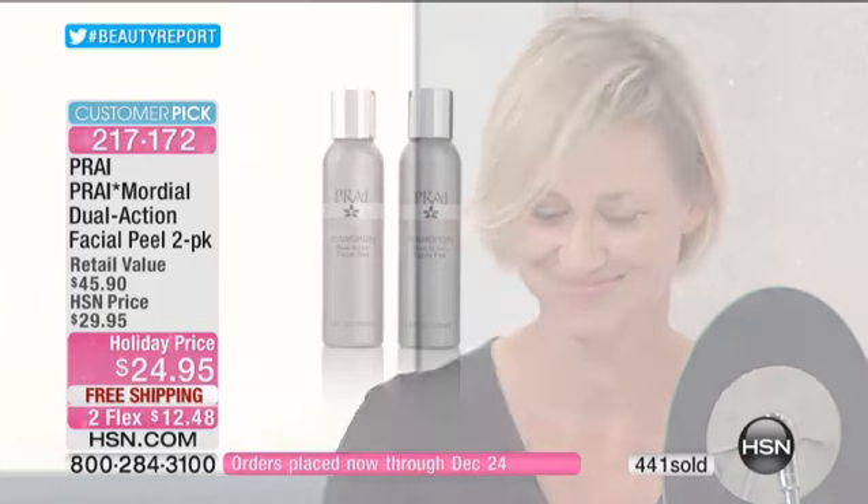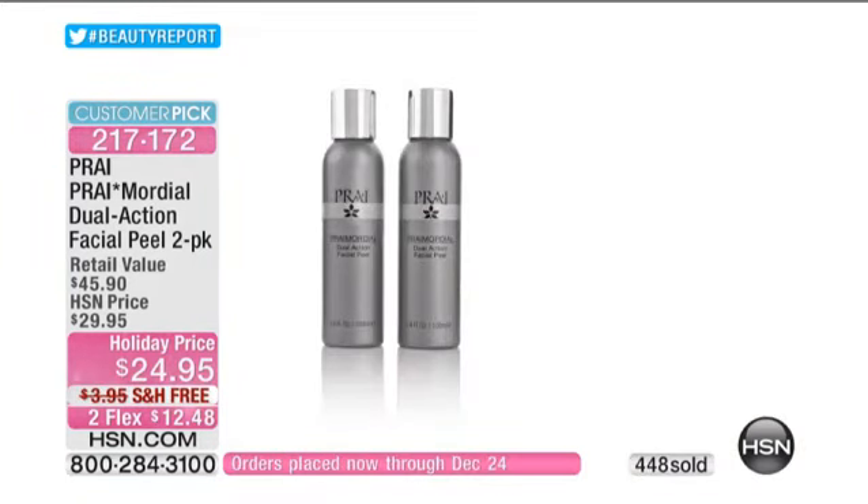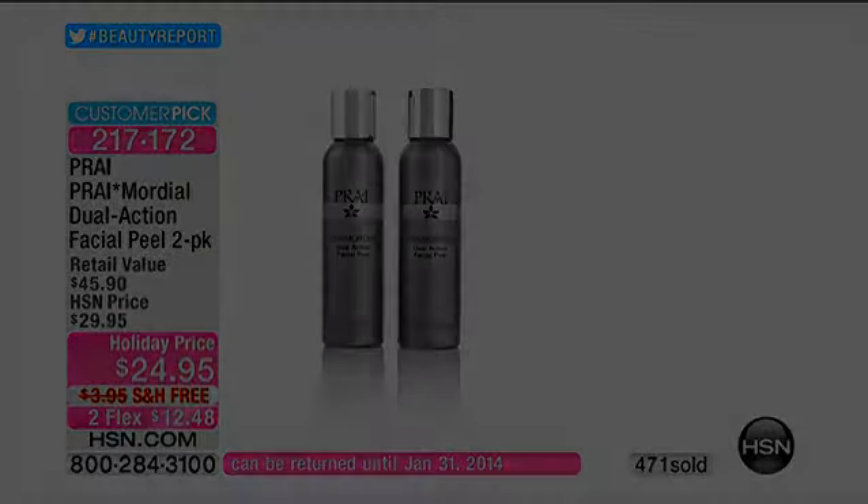Just so you know, in Connecticut it's $250 to have an alpha peel — the alpha peel alone. That's what you're getting here for a fraction of the cost.